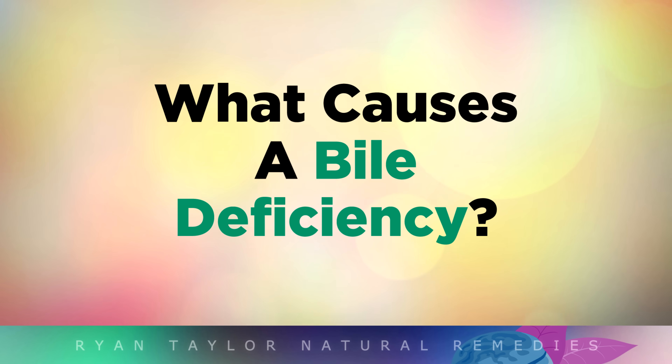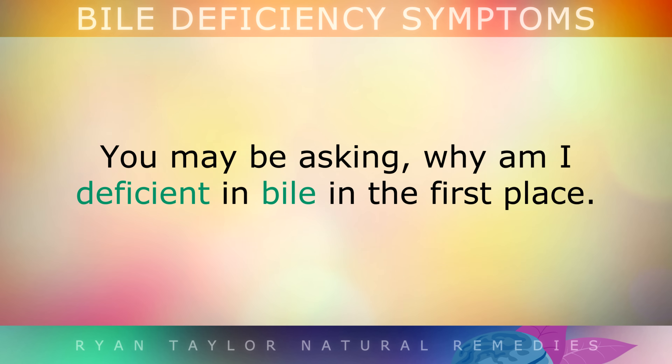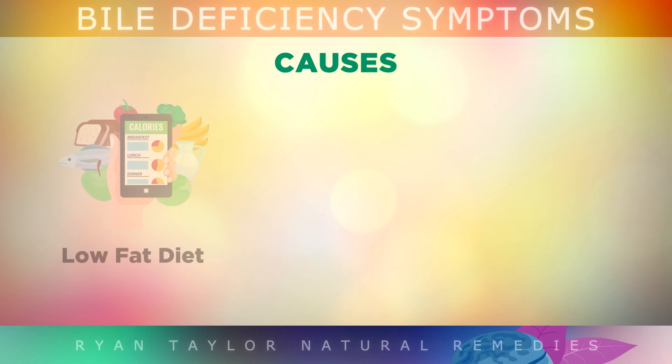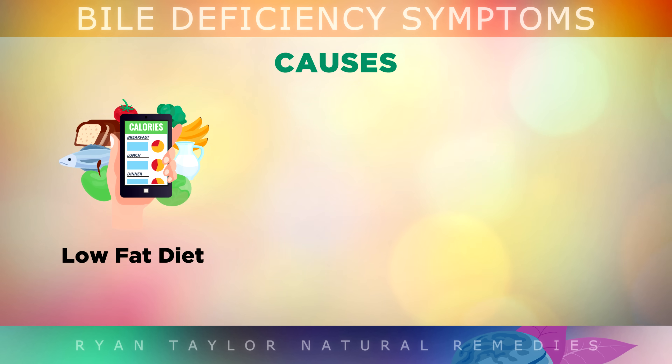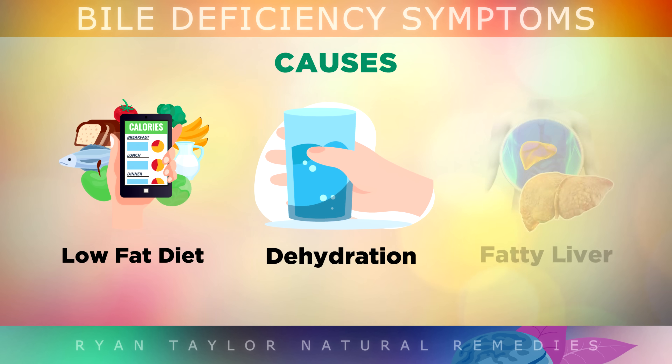What causes a bile deficiency? Now that you've learned about bile and the symptoms of a deficiency, you may be asking why you're deficient in the first place. Firstly, not eating enough fat in your diet can cause your bile to thicken into a sludge, which eventually can lead to hardened cholesterol stones. There's also the issue of dehydration — over 95% of bile is made out of water, so if you don't drink enough water, or you're consuming too much alcohol, this will reduce your bile flow.